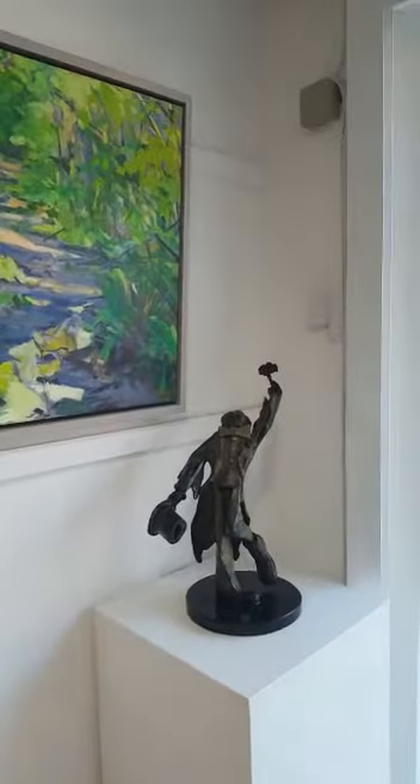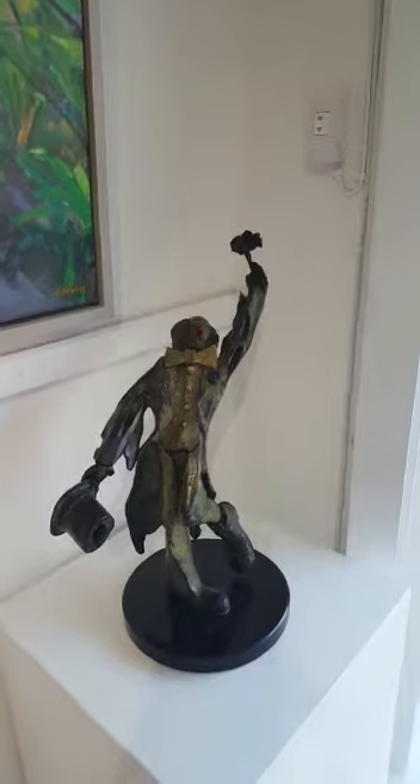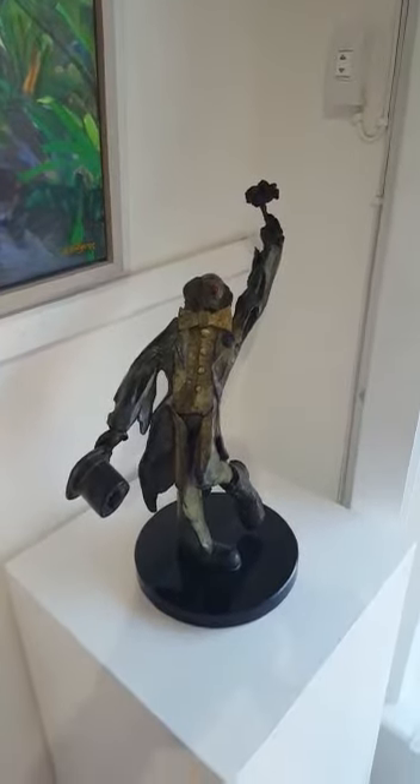Sculpture by Joseph Sloan — The Clown. A lovely piece, and the last one in the edition.